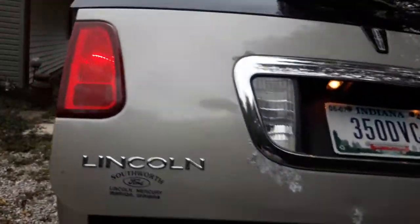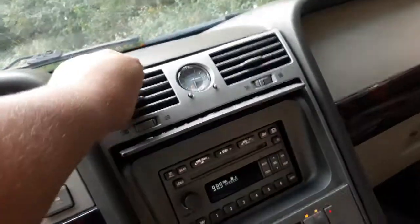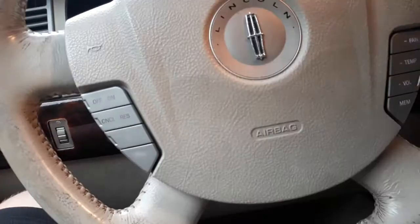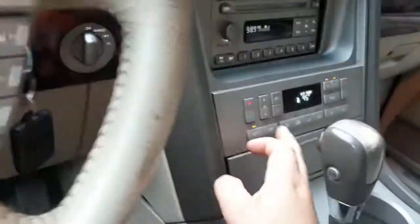My dad already got it insured and plated - it's already road legal and the title has been transferred to his name. He's good to go and can drive it anytime. The AC is cold but gets colder as you move down the road. Overdrive definitely works and cruise control works still, which I figured it did.